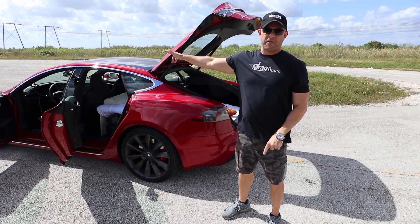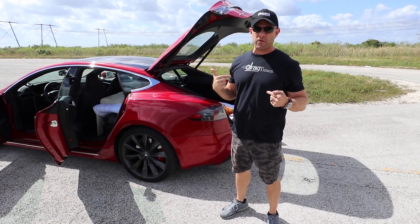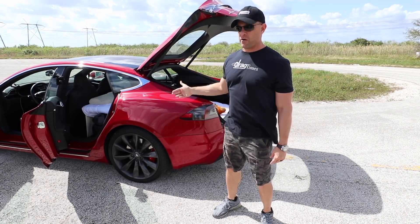All right, so I was going to do my son first, but I'm not exactly sure how it's going to go, so I'm going to be the first guinea pig. We're going to give it a try — I'm going to hop in the back, we're going to do Ludicrous launch, zero to 60, world's quickest bed. We'll see how it goes.